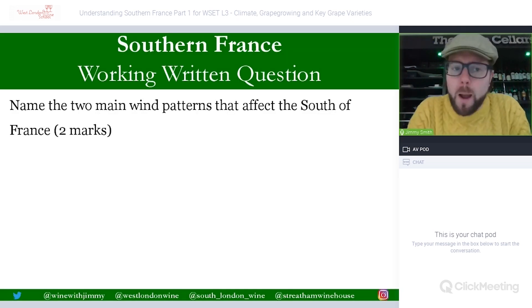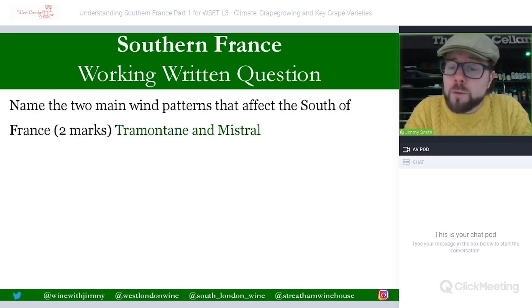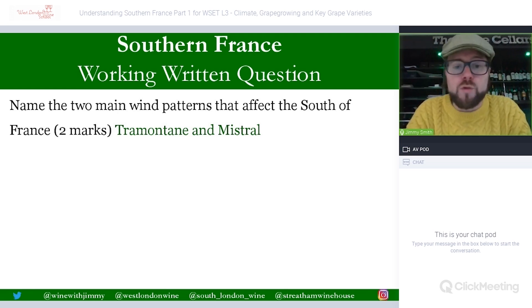Second question: name the two main wind patterns that affect the south of France. One comes down from the Rhône — the Mistral — and the other comes through the gap near Carcassonne towards the Mediterranean in a southeasterly direction — the Tramontane. Two winds, two marks.